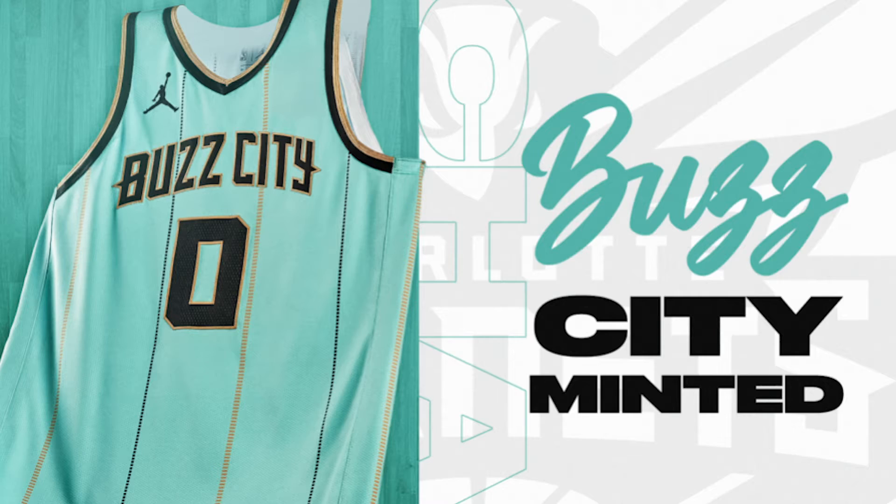Number 9, we got the Charlotte Hornets, their Buzz City jerseys. These are also a bit underrated on our list — whoever ranked them low should apologize. They just look nice. The stripes are good, they're not gratuitous. The teal blue is really pretty, and that goldish and black trim on the collar and sleeves looks really good. Maybe the Hornets can sell some merch this year. Good job, Charlotte.